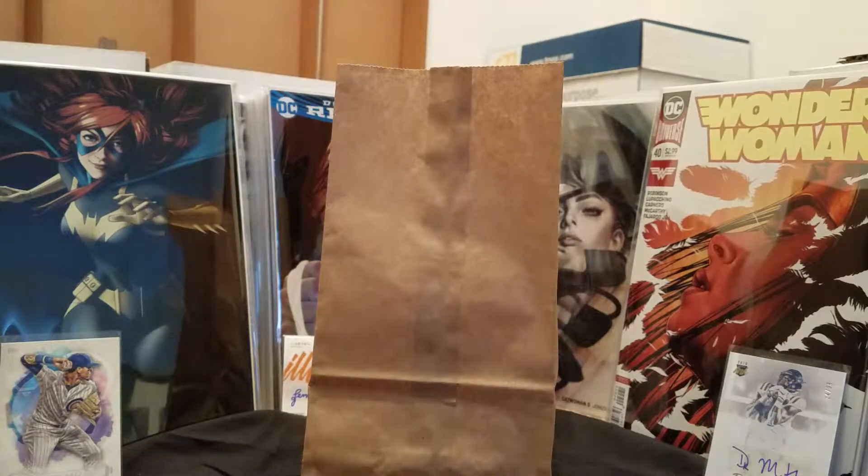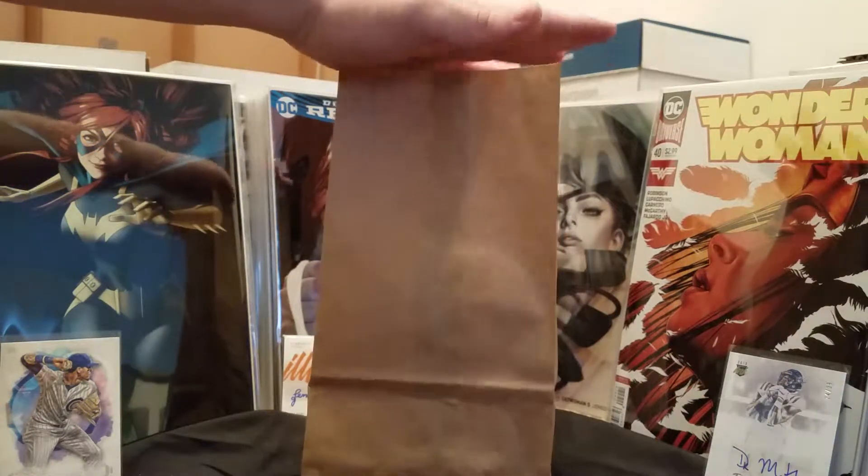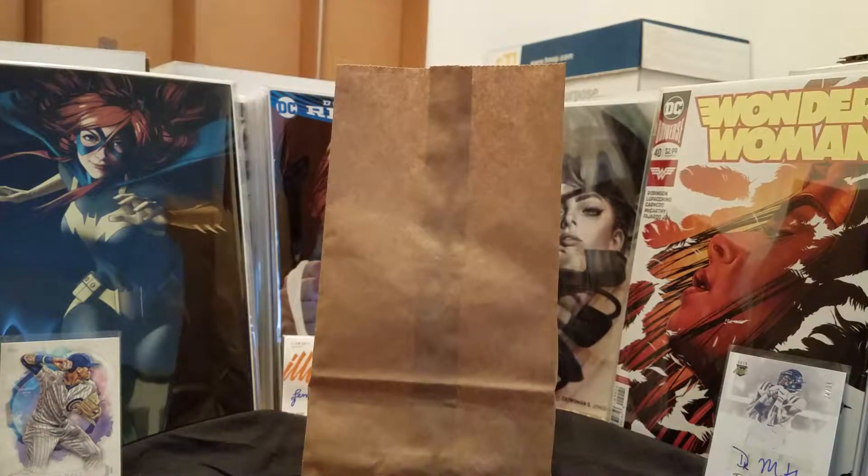Hey everyone, RobWiseGuy82 here. Just did my comic haul — super late, I know tomorrow's new comic book day. But now I've got some cards. I've got five packs. I think I've got some pretty good stuff, including one I haven't gotten before.